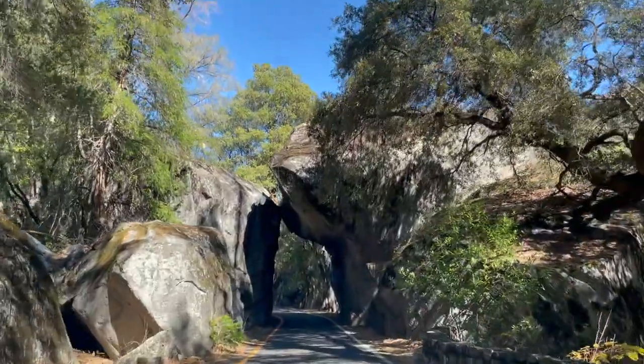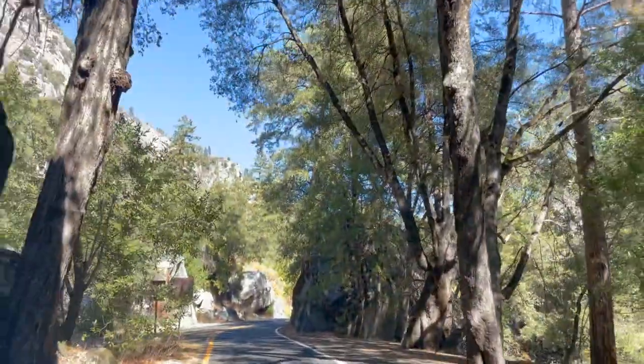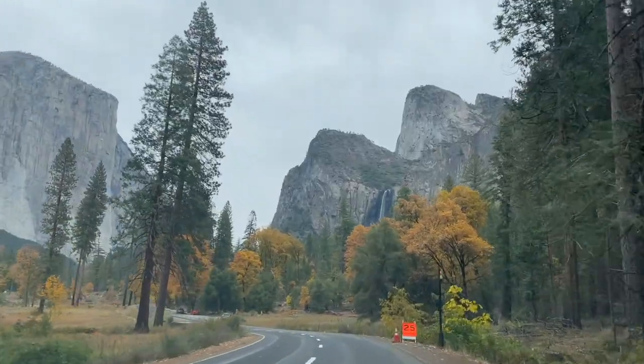Passing through Arch Rock entrance, we are greeted by the gateway of natural stone, marking the beginning of our exploration into Yosemite's heart. This natural archway is like a door to another world, wherein wonders await.